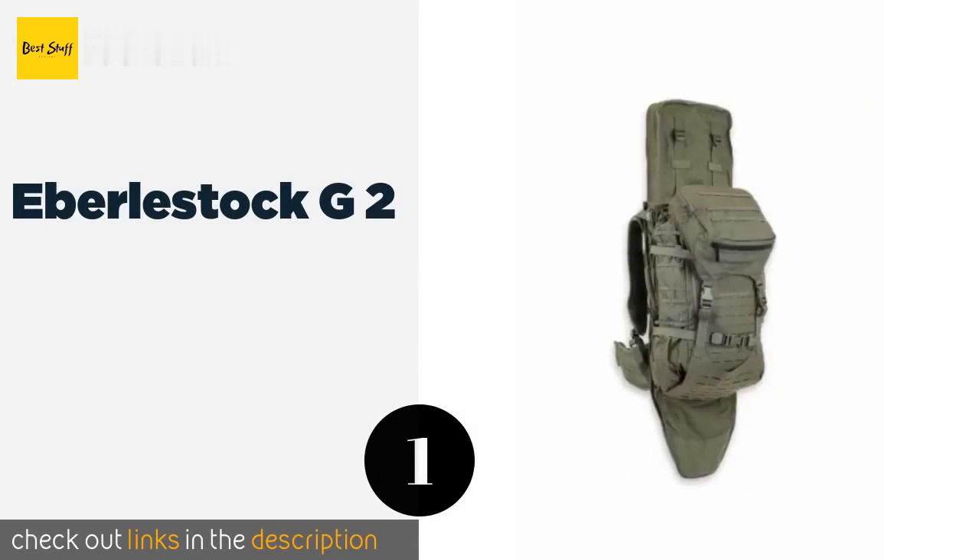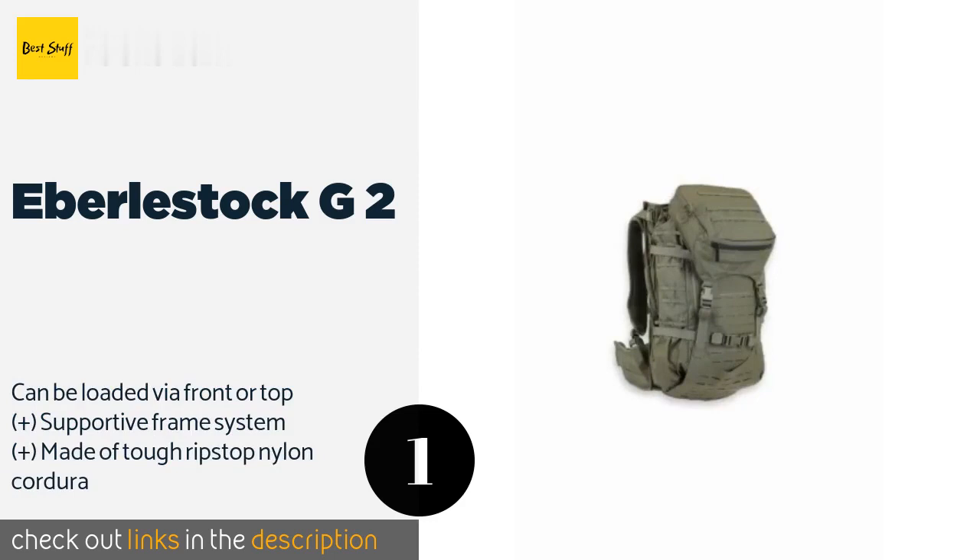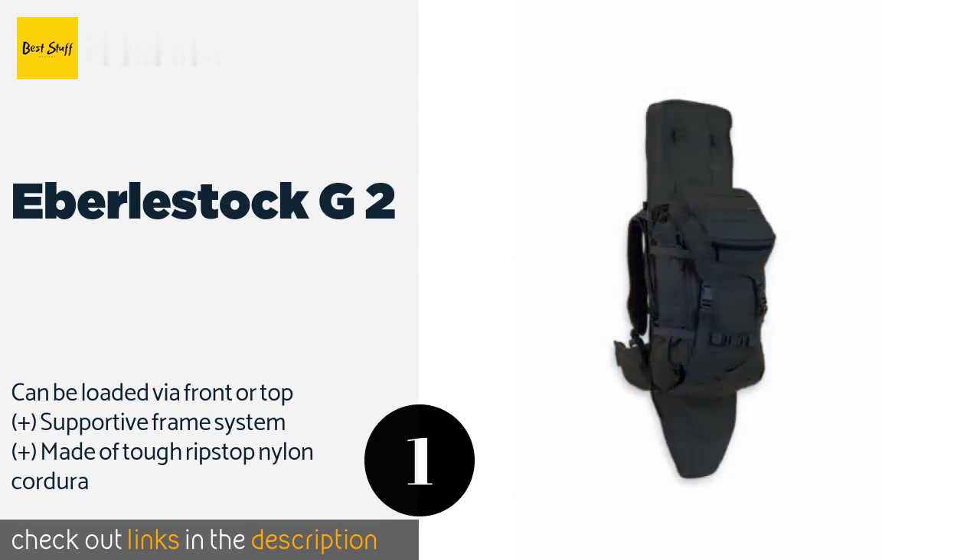The first product on our list is the Ebrostock G2. Made to be the ultimate scout or sniper pack, the Ebrostock G2 features a full-width scabbard, allowing it to accommodate weapons with large cross-sections and bulky optics, as well as carry them butt up or butt down based on the wearer's preference.